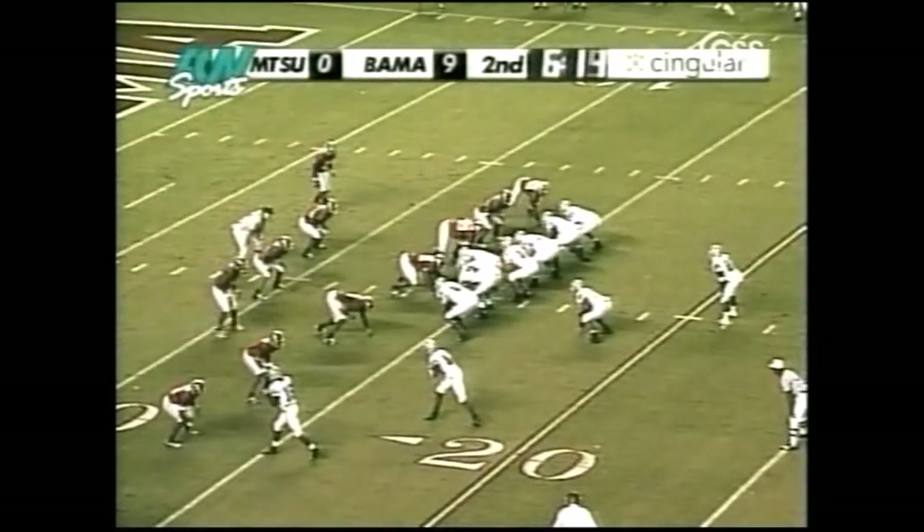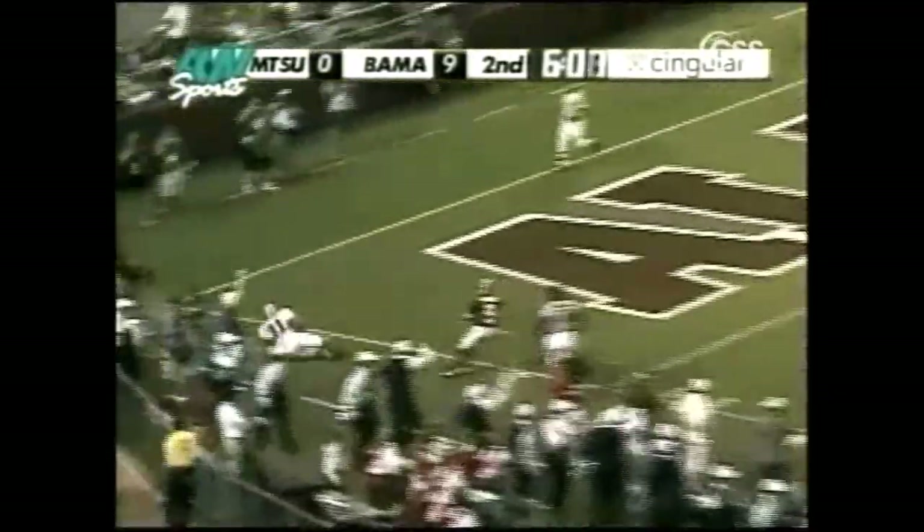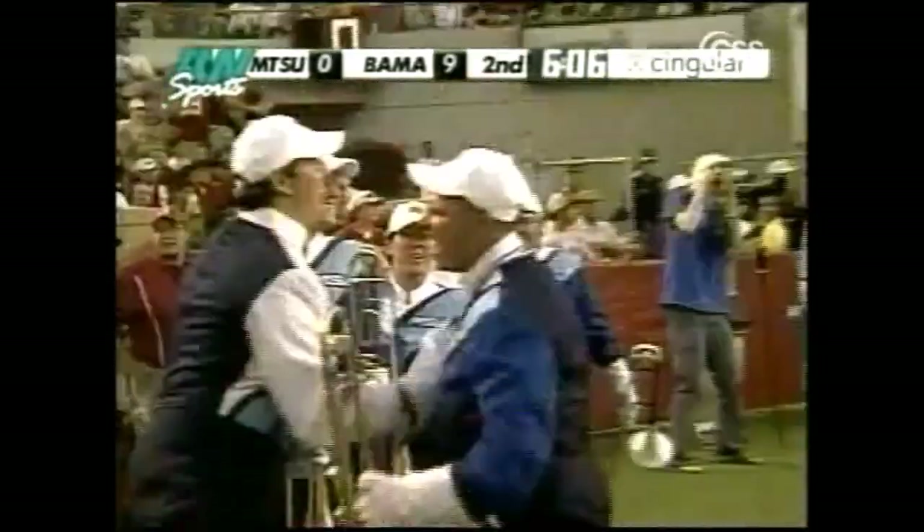Gross stays in there with McAfee in the offset eye. A little fake on the end around, live into the end zone — and it is caught for a touchdown. McAfee floating out of the backfield, looks like they faked the reverse.